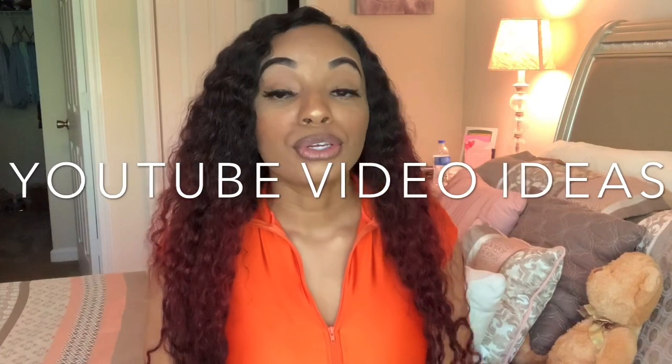You can also do a video like this one — tips on starting a YouTube channel — because you may have ideas that other people haven't thought of. Share those tips with other YouTubers so they can put content out and bring in viewers. YouTube isn't all about yourself; you have to be willing to help other people succeed too.